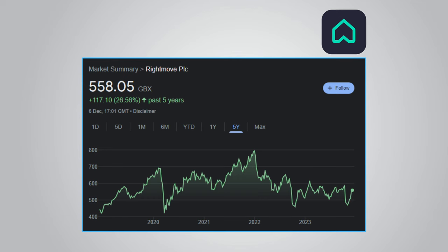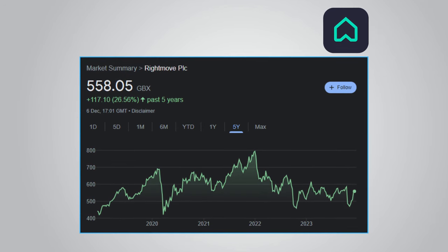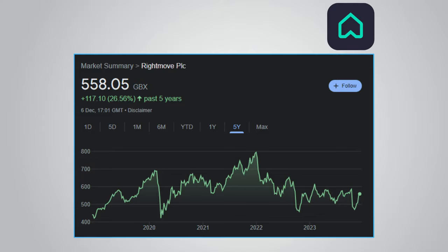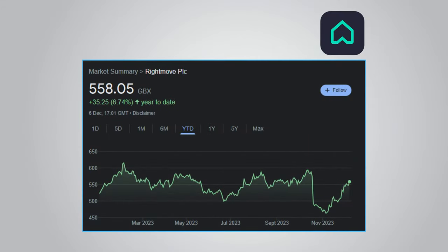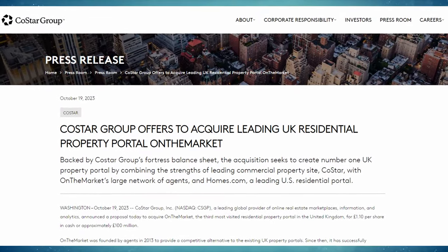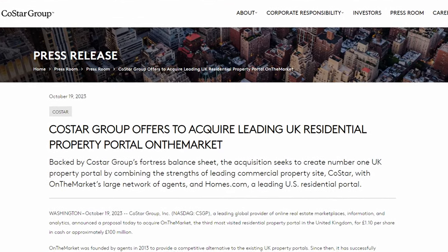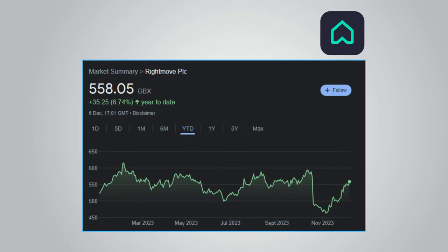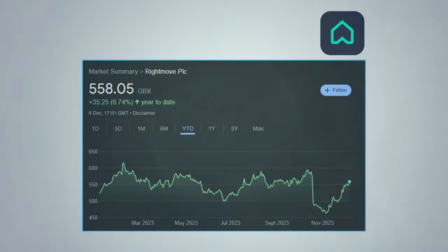Over the past 5 years, Rightmove is up by 26.56%, although it has been a bumpy ride with a noticeable dip during COVID when no one was buying houses, though it recovered quickly. On the year to date, Rightmove is up 6.74%. There was a notable dip in November due to the announcement that CoStar Group had acquired On The Market, a key competitor, causing concern about increased competition. However that fear has not lasted long, with the share price already back to where it was before. The potential impact of competition from On The Market is something to look into before investing, though Rightmove has a very strong market position.